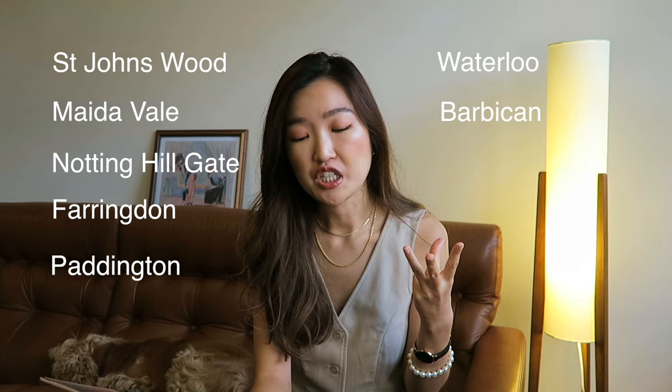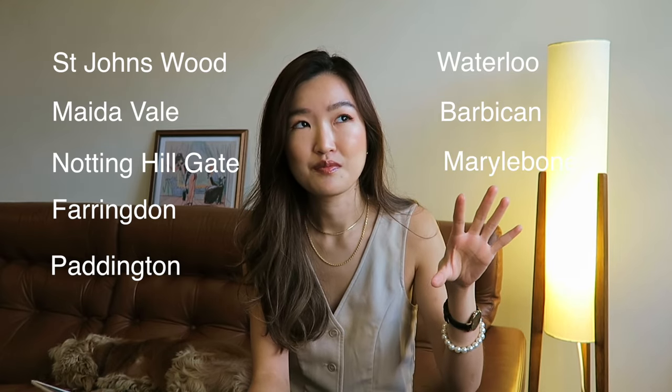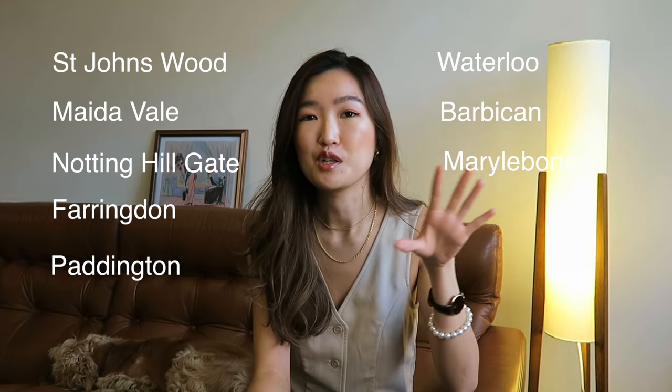In terms of areas, I really want to move to West London because I love the atmosphere there. It's very English, there are loads of nice cafes, nice places to shop, and parks where I can walk my dog. I've never lived in West London, so I really want to get that experience. For specific areas I searched, I put in St. John's Wood, Maida Vale, Notting Hill, and some areas in Central London as well — Ireland, Paddington, Waterloo, Barbican, Malibu. These are areas I love to walk around and hang out with friends, so it would be lovely to live there.